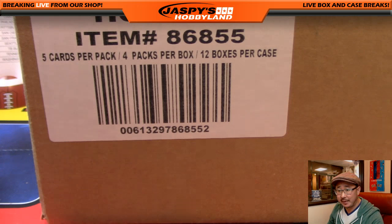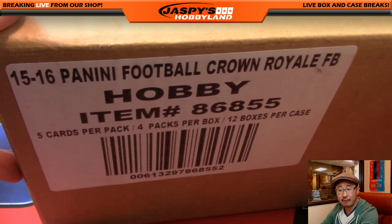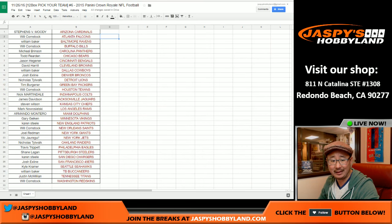Good evening, everyone. Joe for Jazby's Hobbyland here. We are doing a 12-box pick-your-team break of last year's Panini Crown Royale football from 2015. A big thank you — you're far too kind for these folks right here. This is pick-your-team number six from JazbysHobbyland.com.